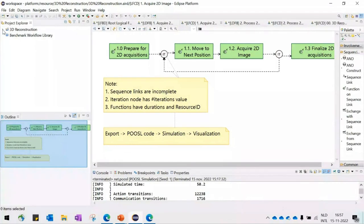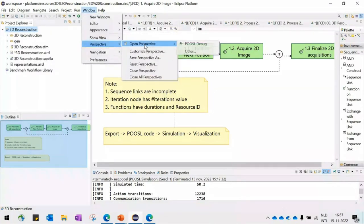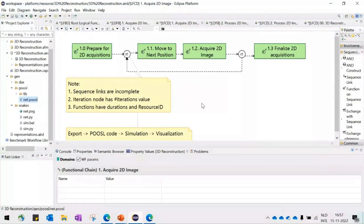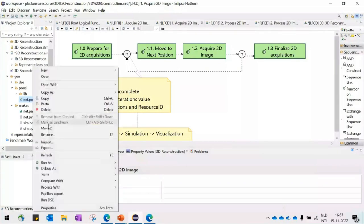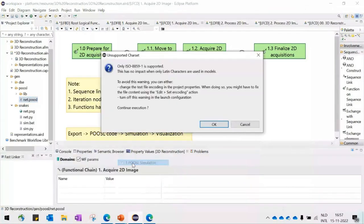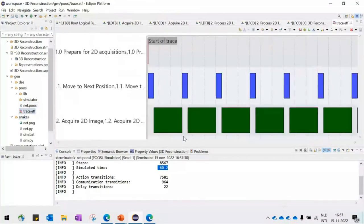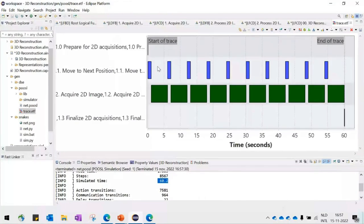We have about 10 minutes left for the talk or 20 minutes for the wall station. Let me quickly show you the results of the simulation. We run the simulation inside the environment and we can now see that executing this chain will take 60 seconds. Looking at the Gantt chart, you can see the total duration as well as the 10 iterations.